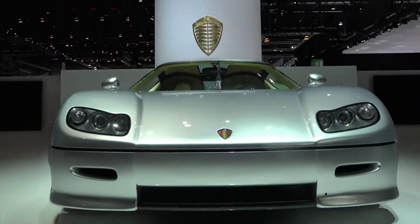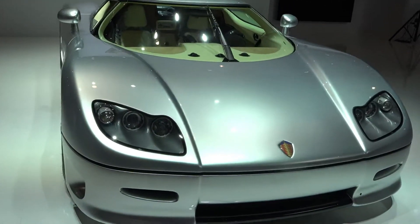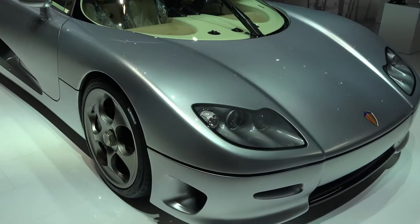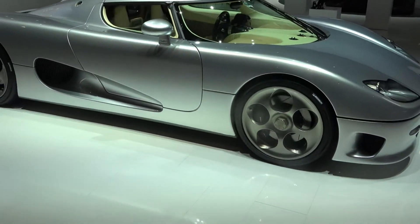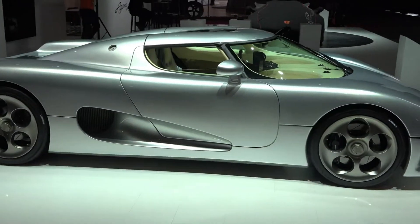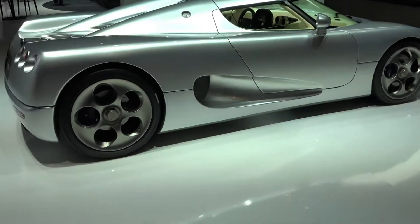Koenigsegg has come a long way since their first production car that came out in 2002, which would be the model CC8S. The CC8S had 655 horsepower, a 0-60 of 3.8 seconds, and a 0-100 of 8.1 seconds. They also had 60 million dollars to produce their cars right off the bat, which probably went really fast considering it was a supercar.